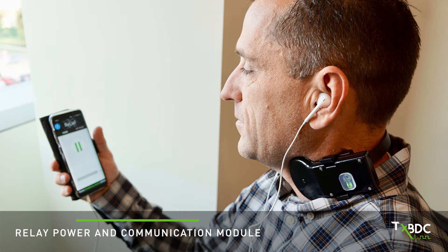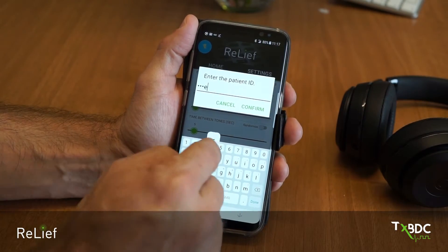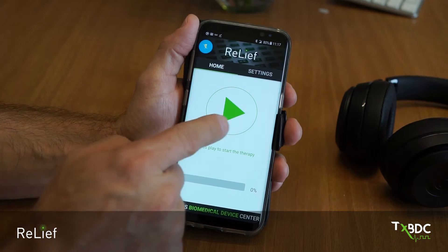The relay device powers and communicates with the implanted stimulator. Finally, there is the RELIEF app, which is on your smartphone. The RELIEF app plays sounds and talks to the relay device to activate the implanted stimulator to activate the vagus nerve.